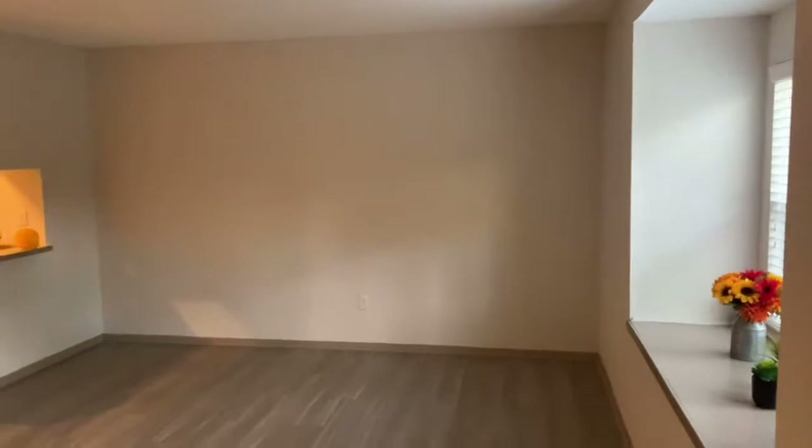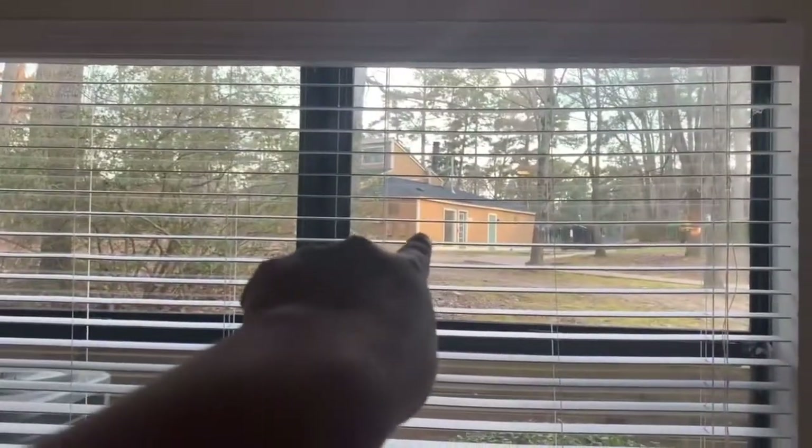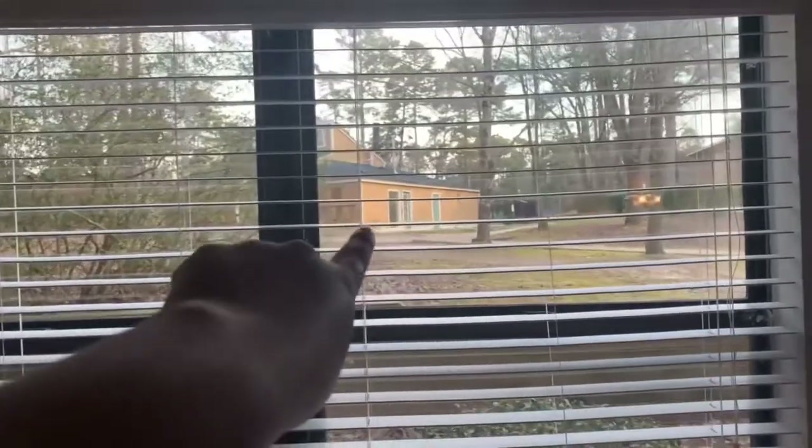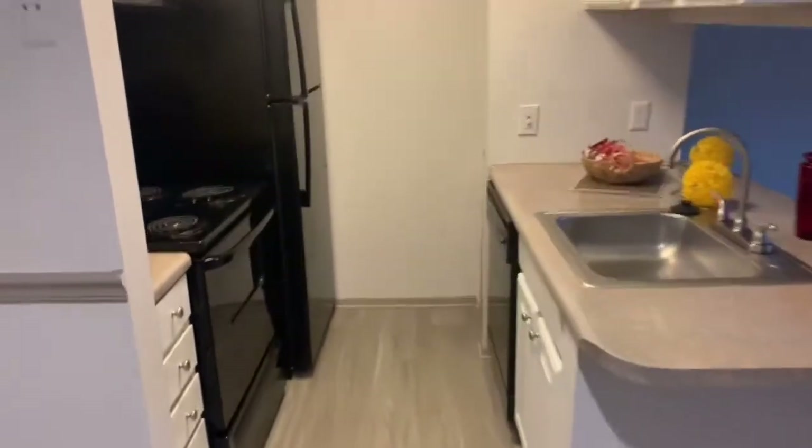So we walk in — there's a coat closet right there, and then this is the living room area. There's this really big window, and that is the clubhouse right there, so that's where I would be. There's the laundry facility, there's a pool over there, and there's some tennis courts over here. This is the living room area. Here we get into the dining room area, and then here's the kitchen — it has black appliances, a stove, counters, cabinets, refrigerator.